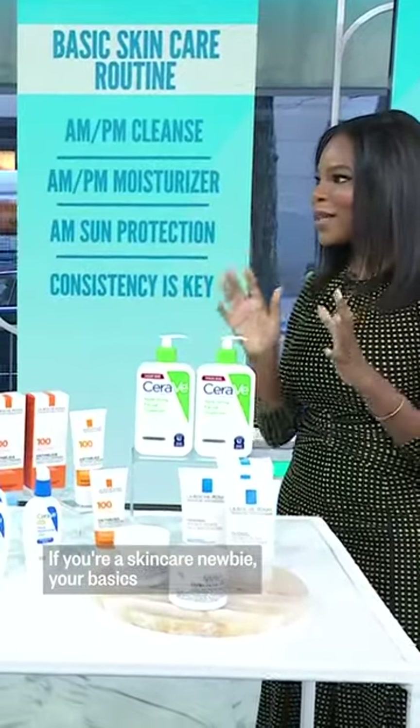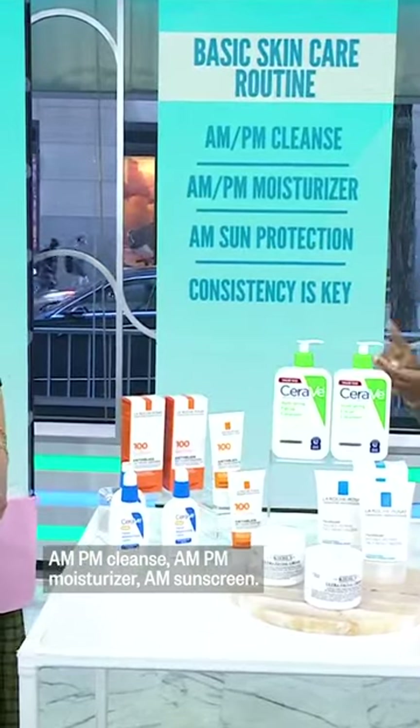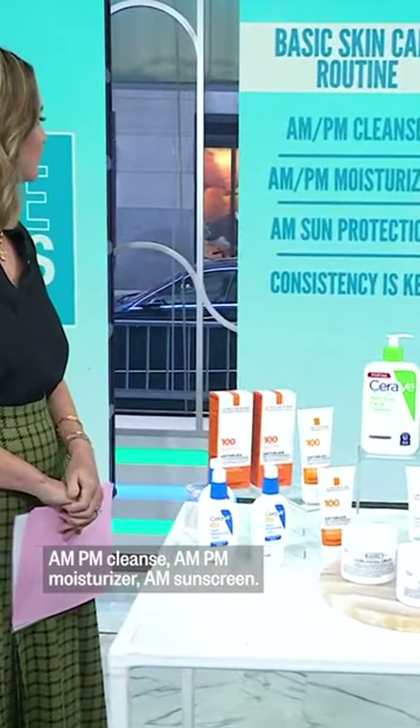If you're a skincare newbie, your basics are simple steps. AM and PM cleanse, AM and PM moisturizer, and AM sunscreen.